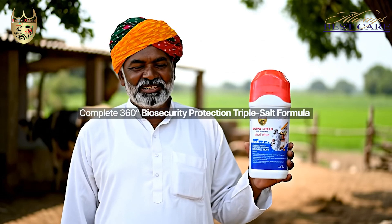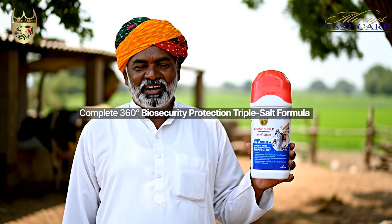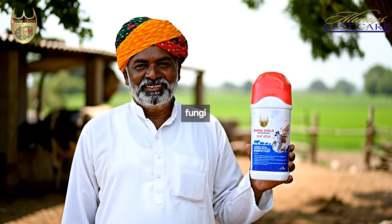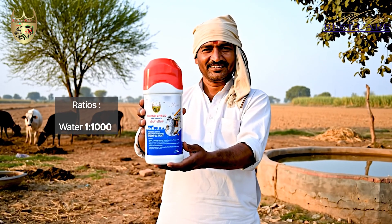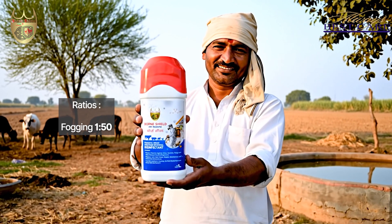Born Shield — complete 360-degree biosecurity protection, triple-salt formula. Effective versus H5N1, bacteria, and fungi. Dilution ratios: surfaces and equipment 1 to 100, water 1 to 1,000, aerial 1 to 200, fogging 1 to 50.